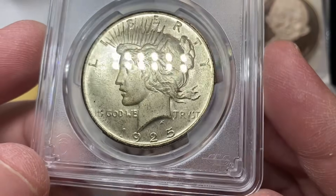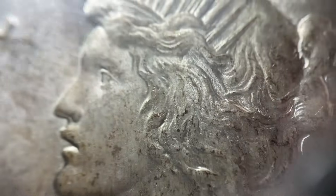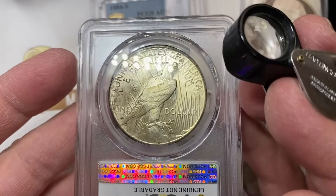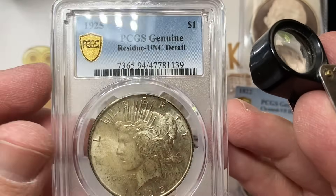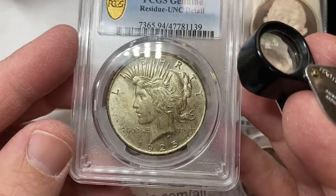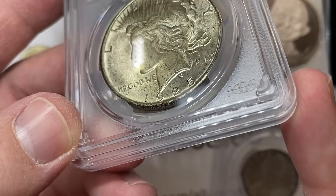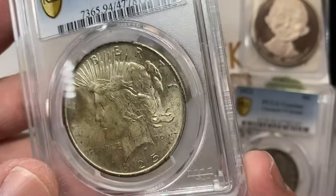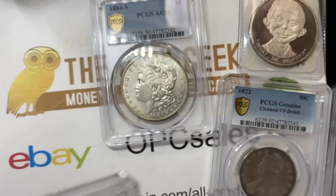The next coin is one I wanted to not have to do anything to — I just really liked the way it looked. PCGS UNC details, residue. That's a coin I'm probably going to have to get conserved. There's a spot — I think that's what they're flagging for the residue. You can see it when the rest of the coin is really brilliant and then it just goes dull as the light goes through it. Just one way to spot that type of thing is turning the coin at different angles.